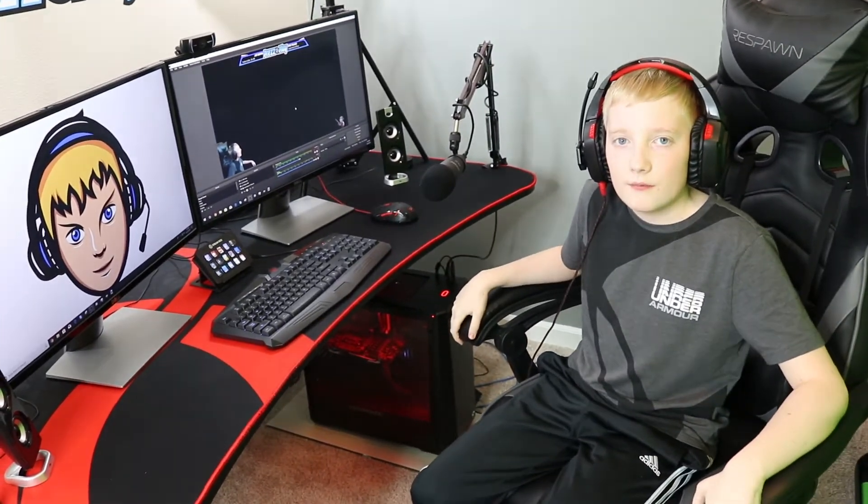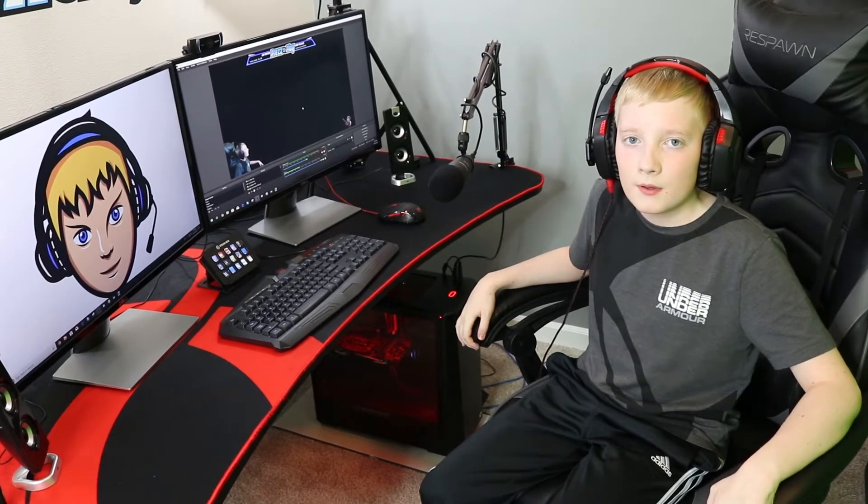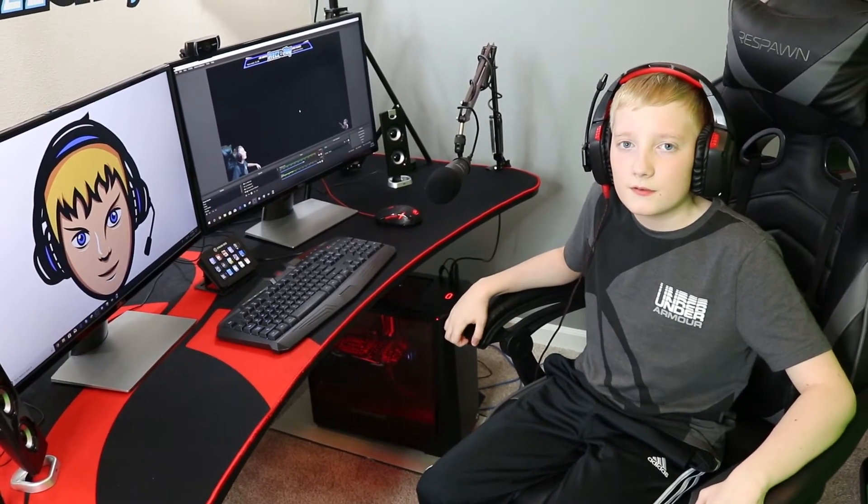I hope you all enjoyed this quick tour. If you found this helpful, please check out my Twitch, like, and subscribe. I will put the links to these items in the description and I will see you all next time. Thank you.